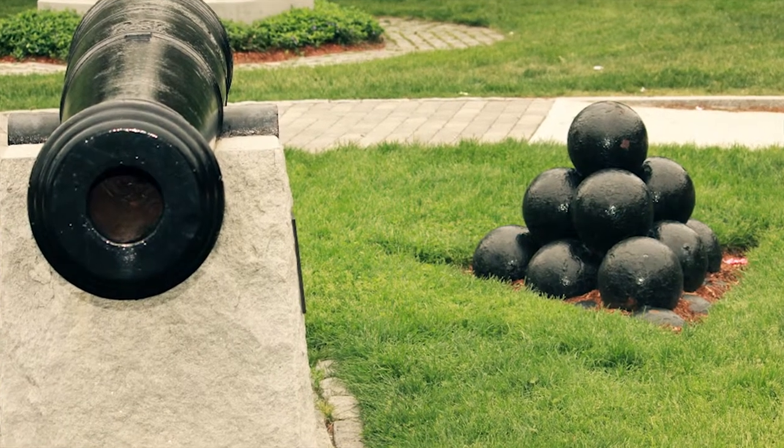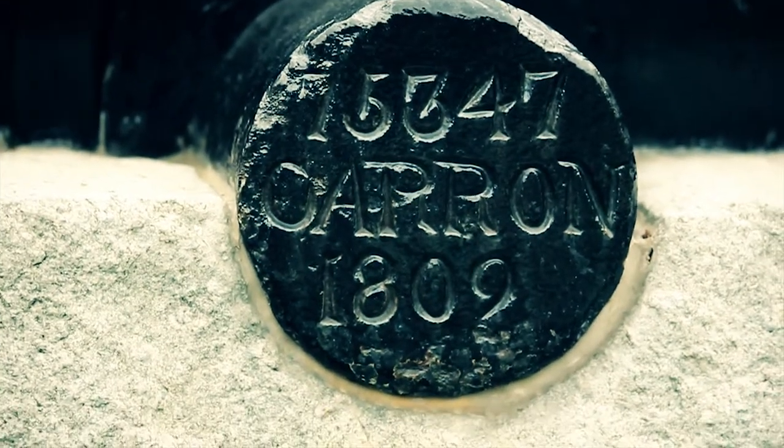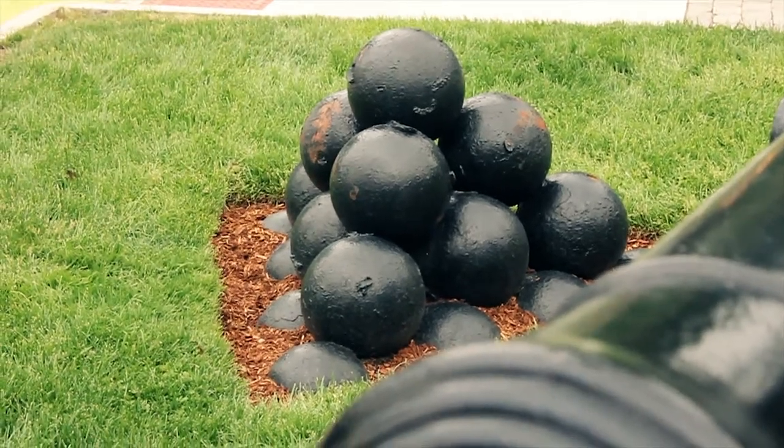One of the things that they would do on Halloween night — I shan't tell you the others because I don't want to give you any good ideas — is that they would take all the cannonballs and roll them down Main Street, and someone would have to find them in the morning. That was ended when the highway department decided to weld them together, so that tradition came to an end.